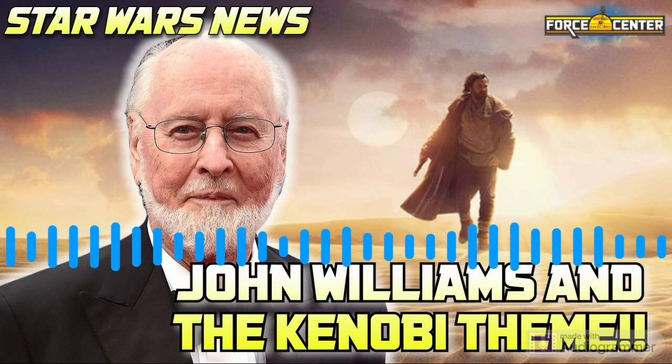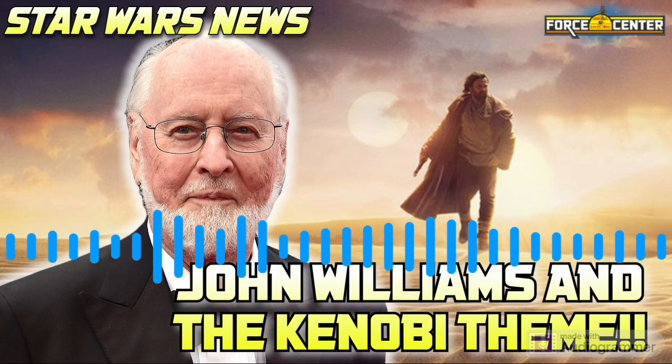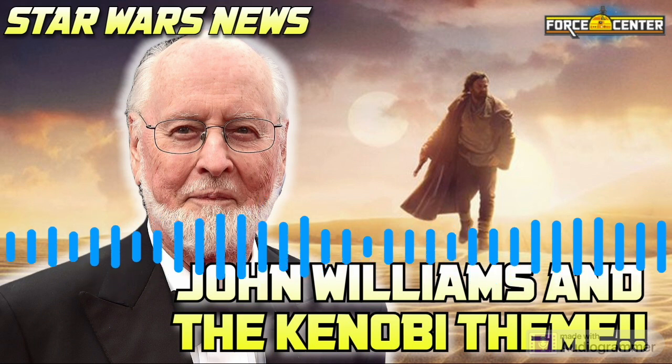Star Wars follows me everywhere. That was just a ton of fun. And then on Sunday, the other thing I wanted to talk about — I kind of opened the Razor Crest.